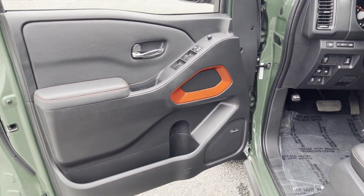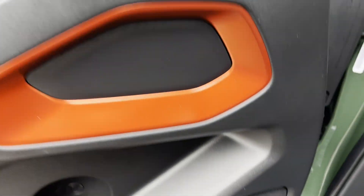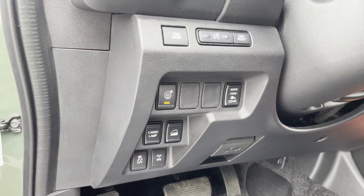Tinted windows, power driver seat, pass-through rear seat, Bluetooth, brake assist, keyless start, auto climate control, keyless entry, front bucket seats.